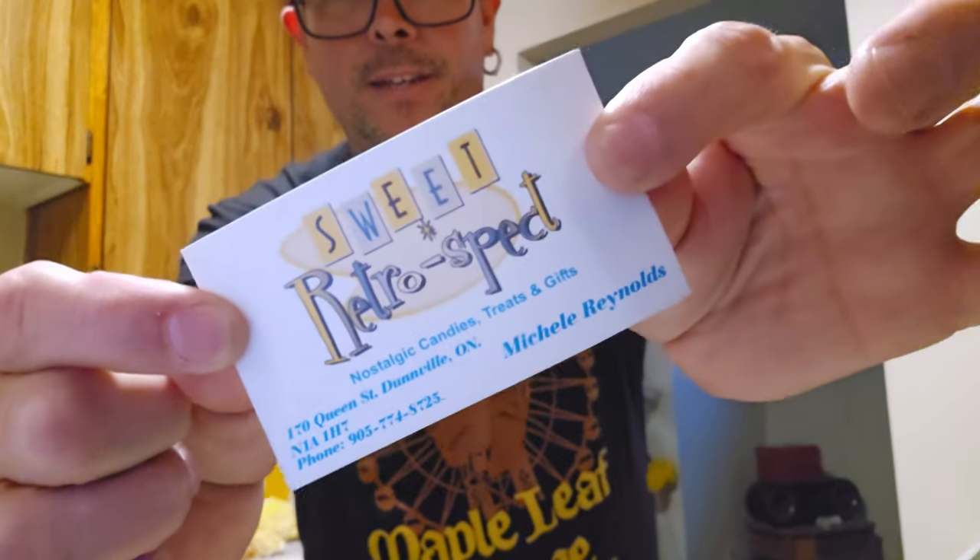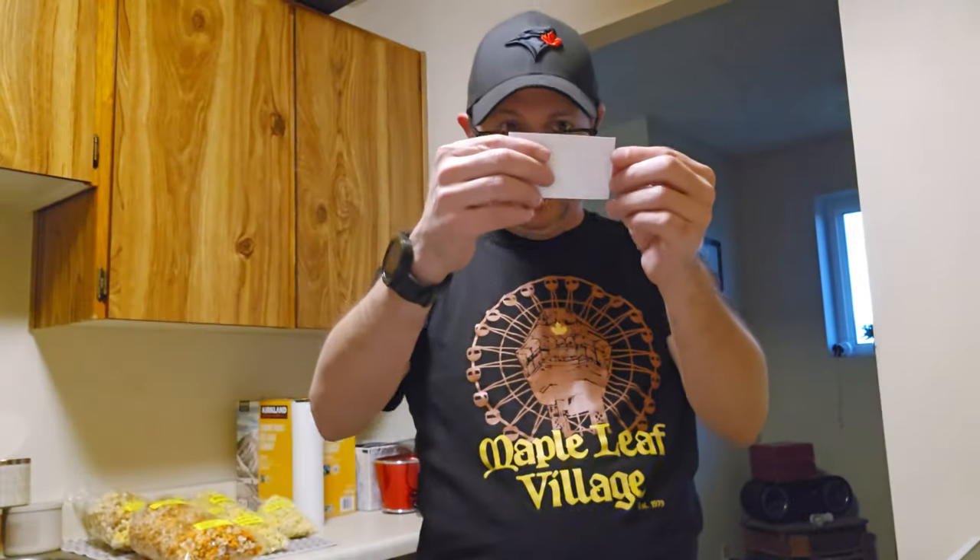What's up guys, Adam C here for Hidden Jackpots. You might notice I am in the Hidden Jackpots test kitchen — you've seen it before where I've tried some weird foreign snacks and tasty treats. Well, today, fresh off our trip from Dunville — if you haven't seen that video be sure to check it out — we stopped at Sweet Retrospect. This place is great: nostalgic candies, treats, and gifts. We went in there and they had some amazing stuff, a lot of which is made right in-house.